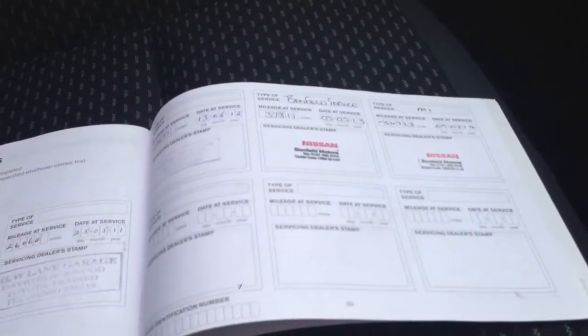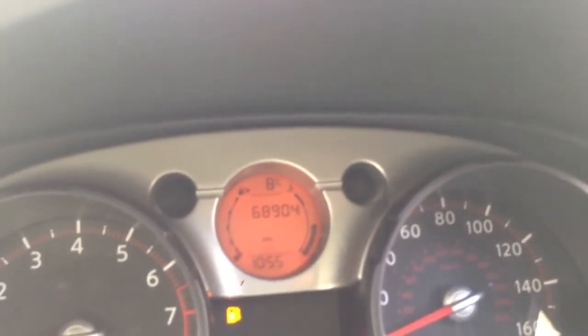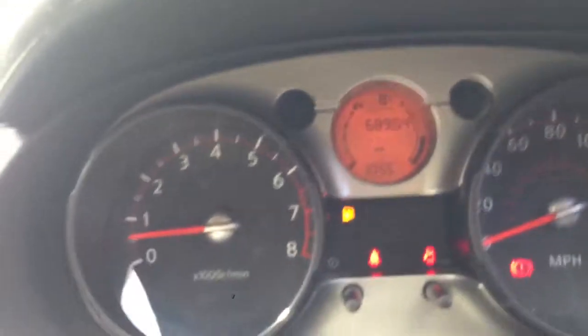It has full service history, 6 stamps in the book, last serviced at 54,723 miles. The car has now got 68,904 miles and will be serviced by ourselves before delivery.